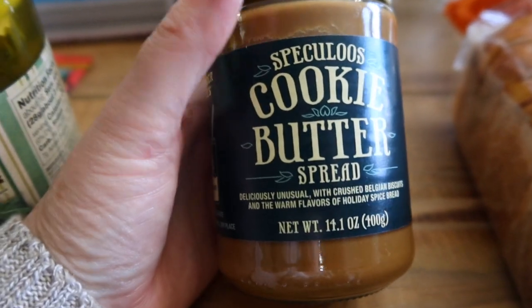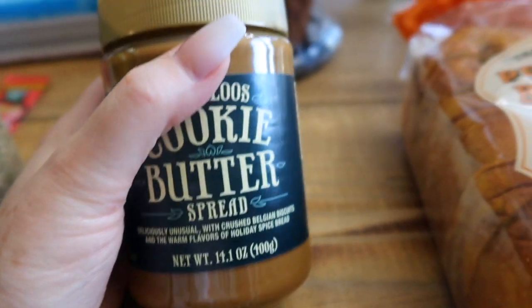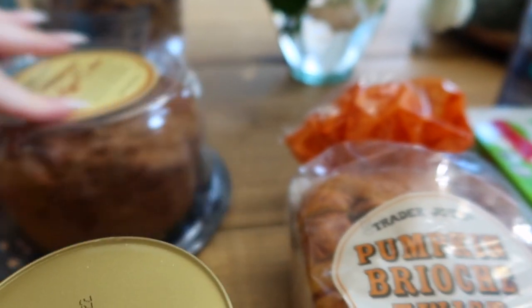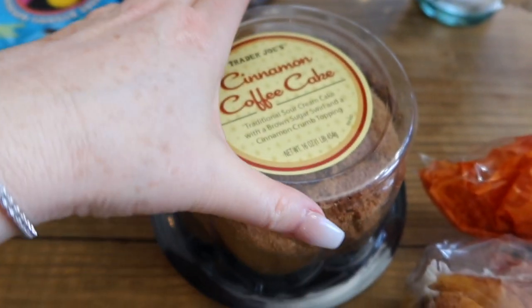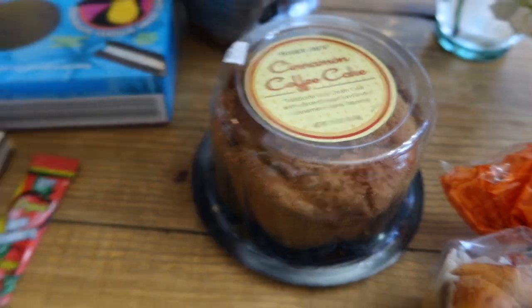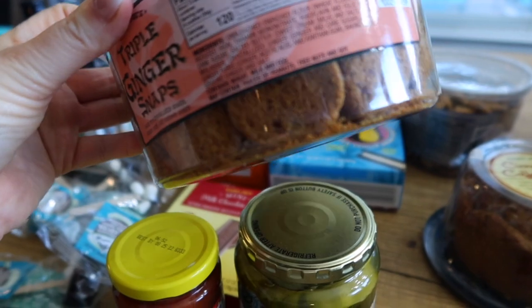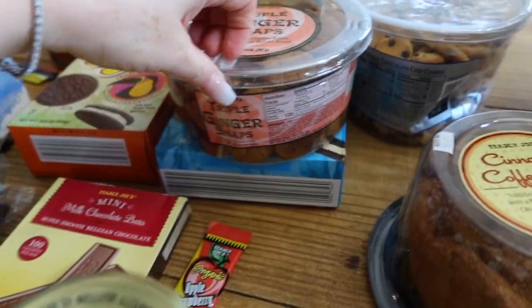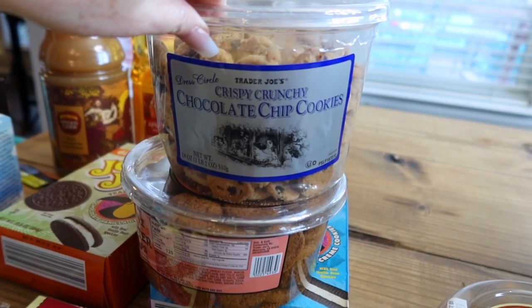Cookie butter — my kids love it. My 15-year-old said please can we get this, so they'll have a spoonful here and there in moderation, maybe on a piece of toast. I also grabbed this cinnamon coffee cake — my 15-year-old spotted it and said I should get it. Everybody but me and Lenny can have a little slice. We used to get these ginger snap cookies all the time when the kids were little. They come in a container with a lid so you can seal them up — they're super yummy and stay fresh.